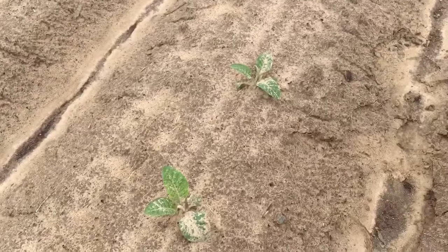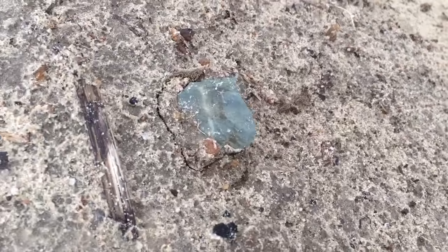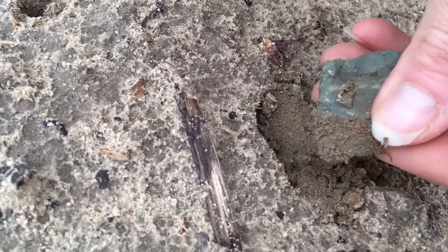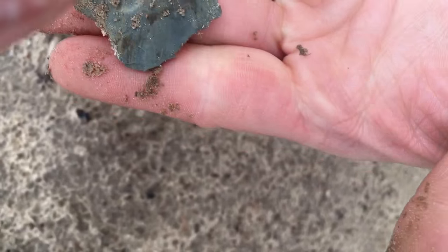We're back again. That last one I found was the biggest arrowhead I have ever found — as crazy as that sounds. Terry's got her one right here, it's kind of hard to tell. Look at that one. Good one.